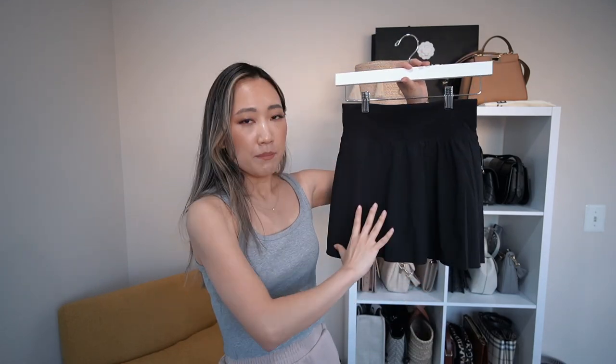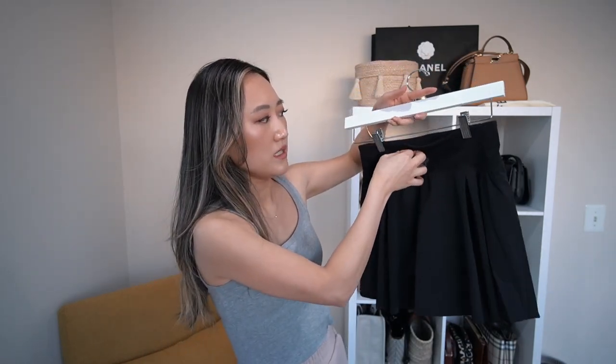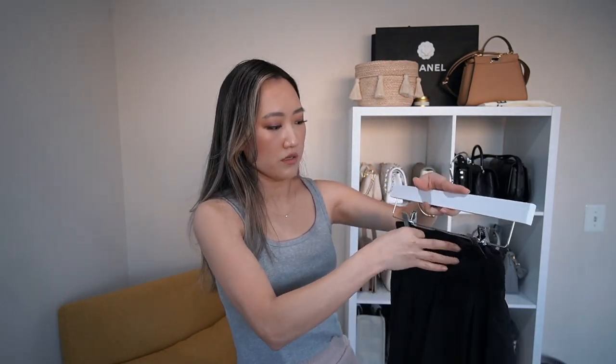It fits me very snug in my true extra small size, but I have a feeling it will stretch out over time. I would not size up — I think a small would just be too big, so I'd stick with your normal size. It's a nice simple silhouette I can dress up or down depending on the occasion. In the back it has a little zipped pocket so you can put your keys while playing sports or running.